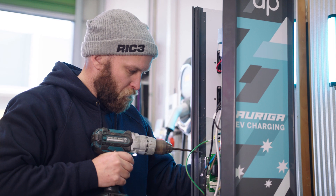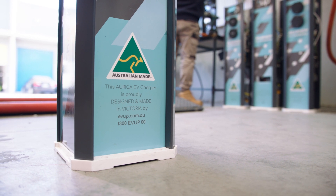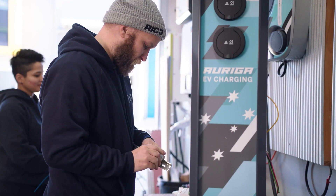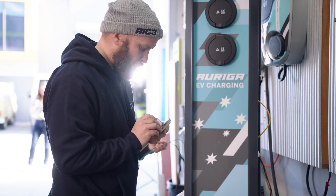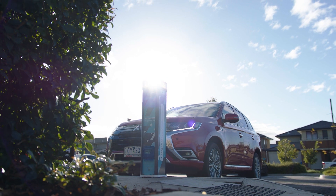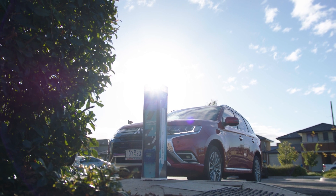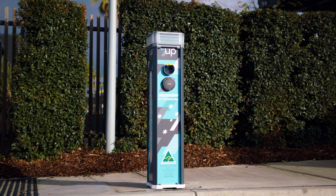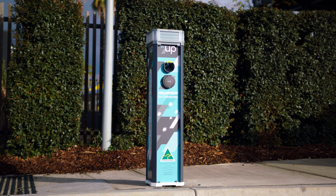The Auriga unit is built completely in Australia. We've developed the tools, technology, people, and training. It has an Australian registration so we're officially allowed to use the Australian green and gold logo. We intend to continuously improve this unit, particularly as electric vehicle technology improves. If you're looking to future-proof your site with Australian-made electric vehicle charging hardware and software, please give us a call.